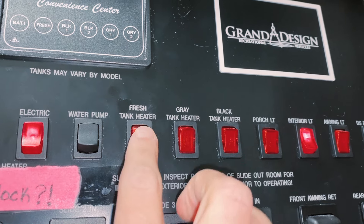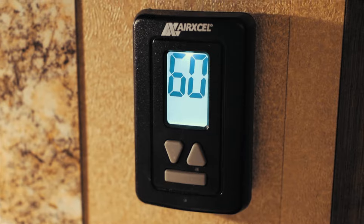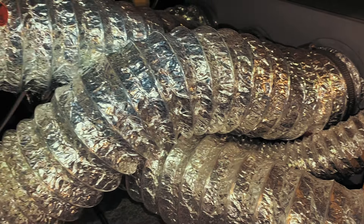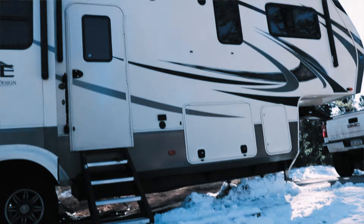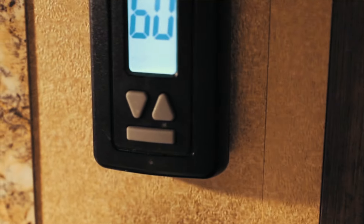Our RV is considered Four Seasons and it has integrated built-in tank heaters. A problem we ran into is we coincided the use of the electric heater with the propane heater. Where we went wrong is we created an ambient temperature within the trailer that was warm, but we were forgetting the ambient temperature underneath in the belly of the trailer. We were trying to save money by not running the furnace continuously since we were hooked up to electric. As the temps were dropping really, really low, we were already below freezing as soon as we got to the RV park.